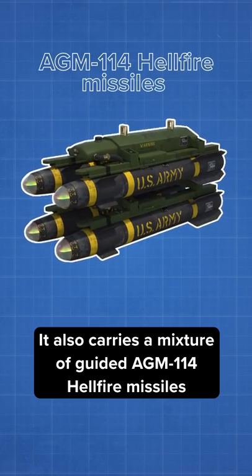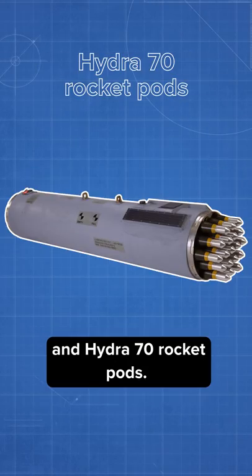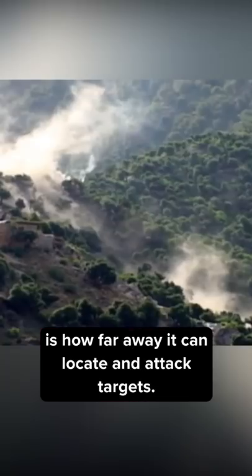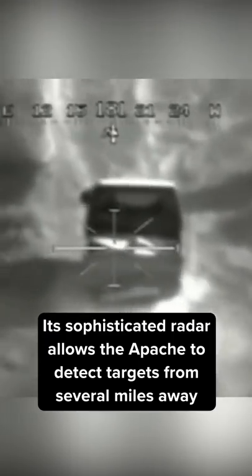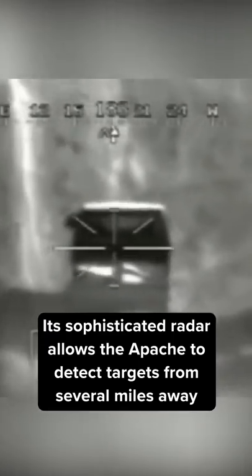It also carries a mixture of guided AGM-114 Hellfire missiles and Hydra-70 rocket pods. What really makes the Apache so deadly is how far away it can locate and attack targets — its sophisticated radar allows the Apache to detect targets from several miles away.